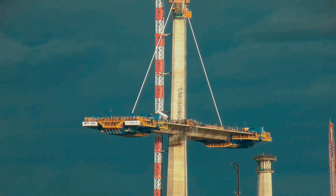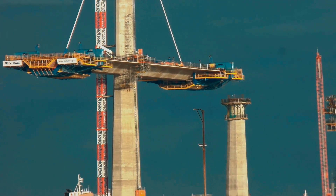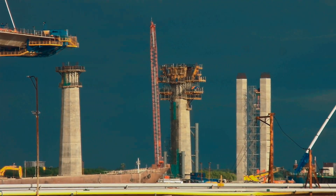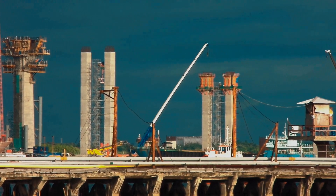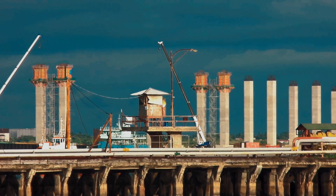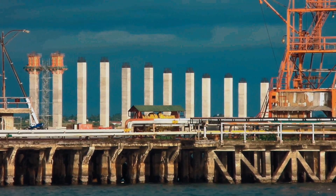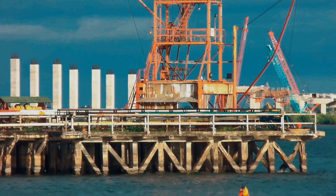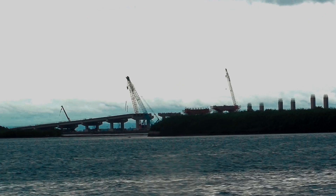Here is a different angle of tower 2 and the viaducts going to the toll plaza. Girders are already installed partially, coming from the toll plaza going up to tower 2.